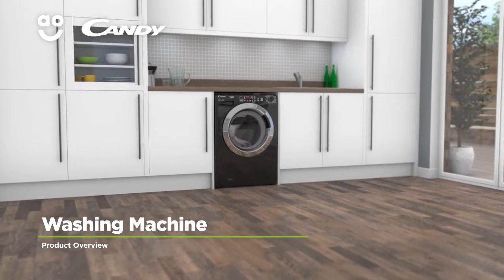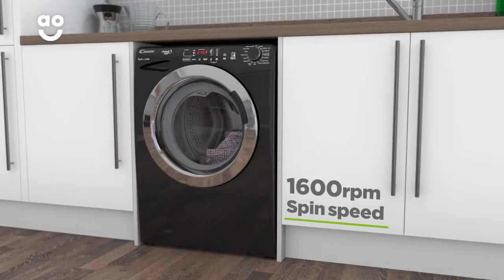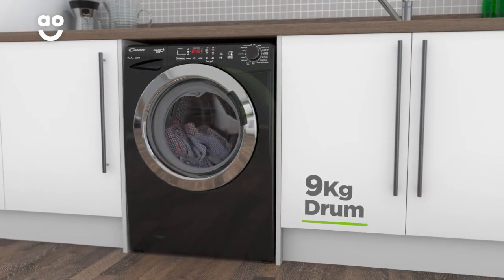This striking washing machine from Kandy is perfect if you're looking for an innovative model to make laundry days effortless. It has a 1600 rpm spin speed, an excellent A++ energy rating, and a medium-sized 9kg drum.